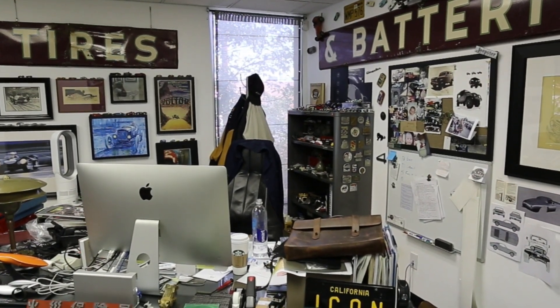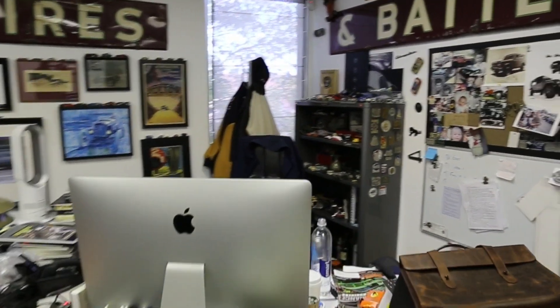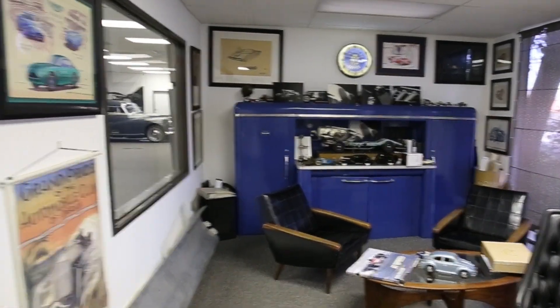It's been a while since we've done a shop tour and people have been asking for it lately on YouTube. So let's do it. Here we are in my messy office with crap everywhere, at least according to my wife. And I'll take you through the shop.